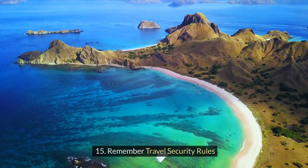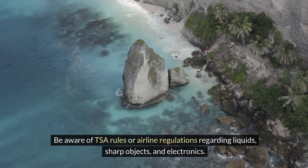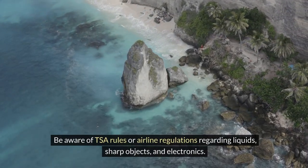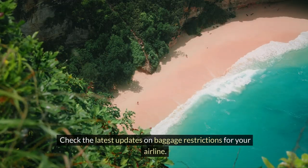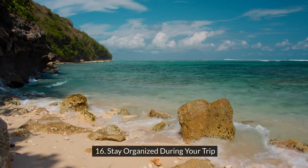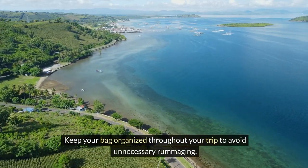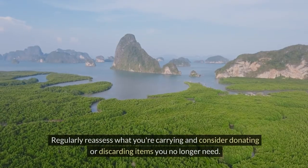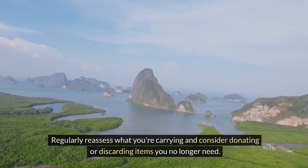Fifteen: remember travel security rules. Be aware of TSA rules or airline regulations regarding liquids, sharp objects, and electronics. Check the latest updates on baggage restrictions for your airline. Sixteen: stay organized during your trip. Keep your bag organized throughout your trip to avoid unnecessary rummaging. Regularly reassess what you're carrying and consider donating or discarding items you no longer need.